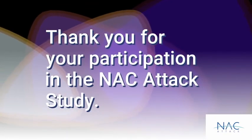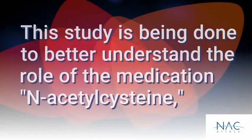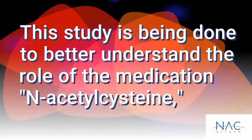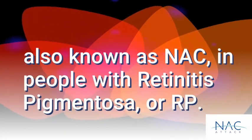Thank you for your participation in the NAC ATT&CK study. This study is being done to better understand the role of the medication N-acetylcysteine, also known as NAC, in people with retinitis pigmentosa, or RP.